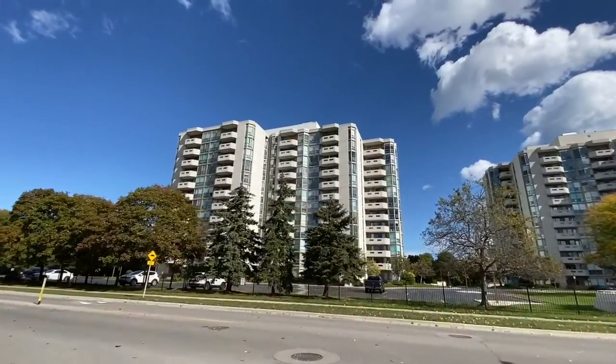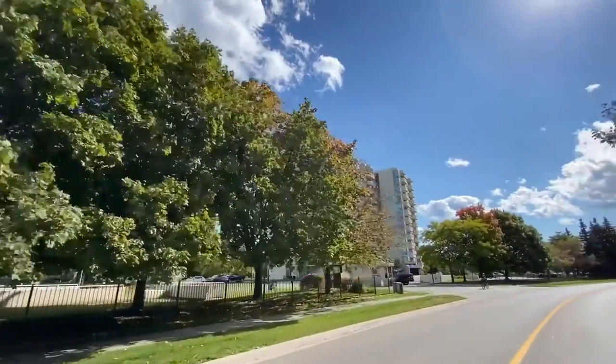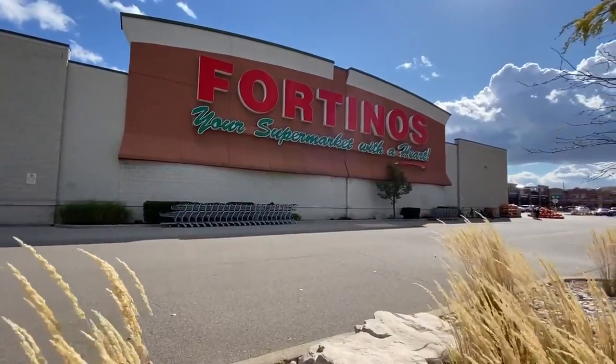These condos have become a popular choice for downsizers looking for lake views and easy walkability to nearby shops and restaurants.